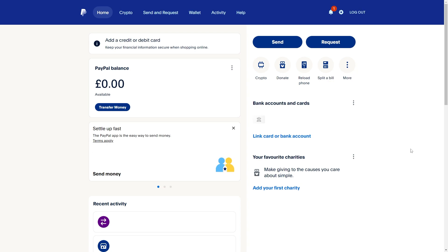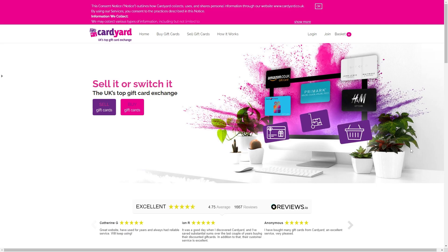Before I get started, I just want to mention that it is possible to get the money from the Amazon gift card onto your PayPal account. However, it's not possible to directly transfer it from the gift card to PayPal. The only way you can do this is via a gift card exchange.